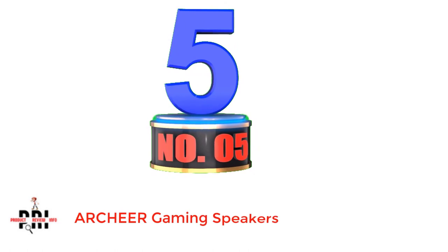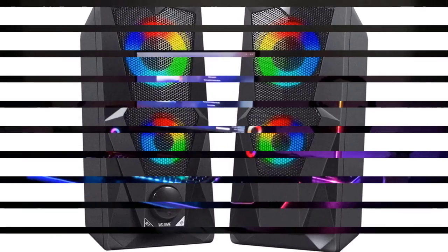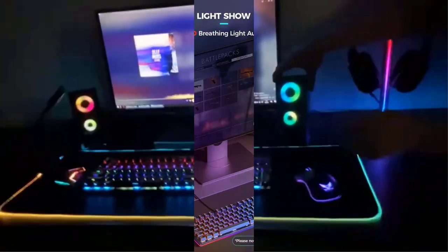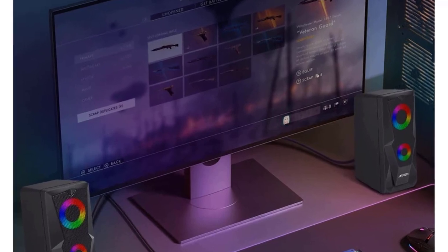Number 5: Archer Gaming Speakers. For all those people looking for an affordable yet powerful pair of gaming speakers for their desktop PC setups, Archer has a pretty good offering worth checking. These gaming speakers consist of two speaker units with powerful 5W drivers each, making the max output of this system 20W. This sound output is perfectly ideal if you want to play games in a stereo configuration.